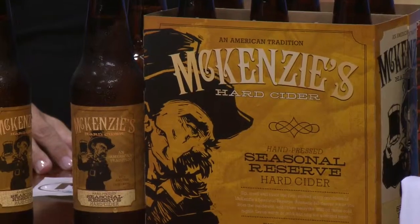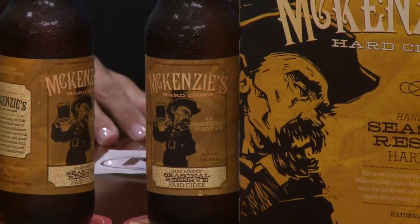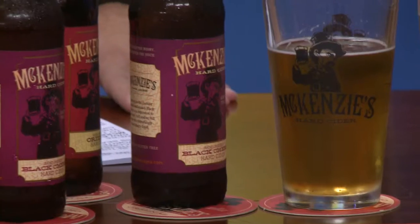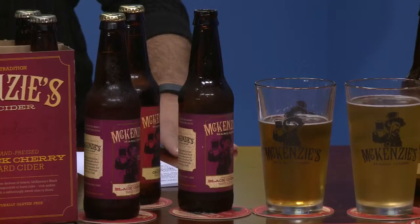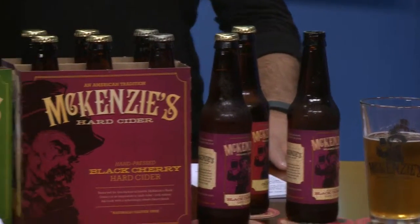So for someone out there that has never tried a hard cider, which one would you recommend starting with to get the full experience? I would say our black cherry is probably the crowd favorite. Everybody seems to like that one. It is sweet, but a lot of people just think it's delicious. It's different, and it's nice to have something different. The green apple is a little more dry and tart, so people that like wine might like that one. And the seasonal reserve is just so delicious — who doesn't like apple pie?